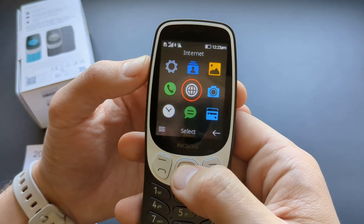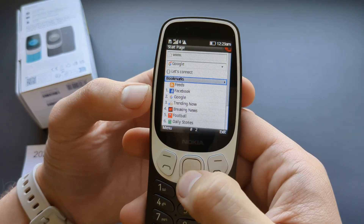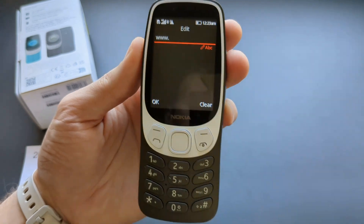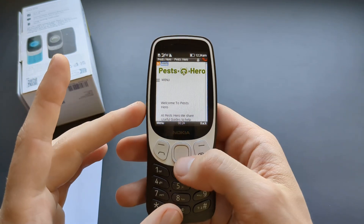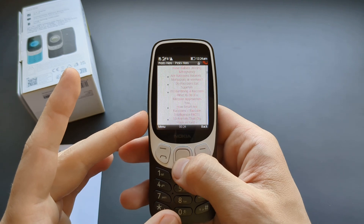It does have this very basic Opera Mini browser, however it's really pathetic. You can see your bookmarks here and also you can enter an address here as well. The browser is incredibly slow and pretty much all the pages are kind of broken up.